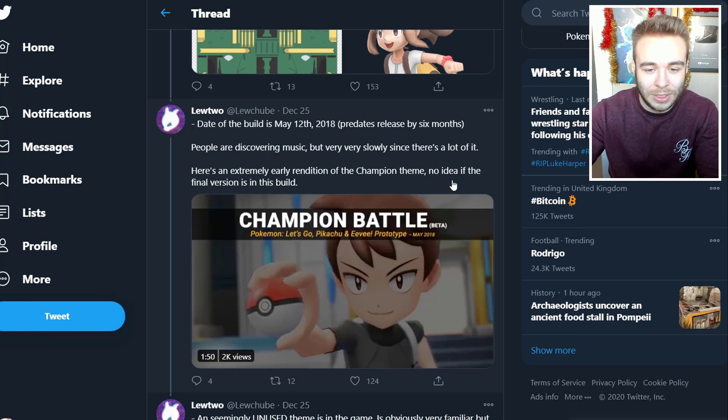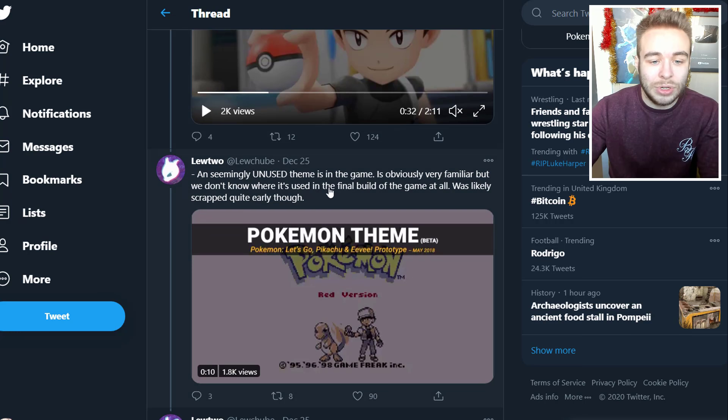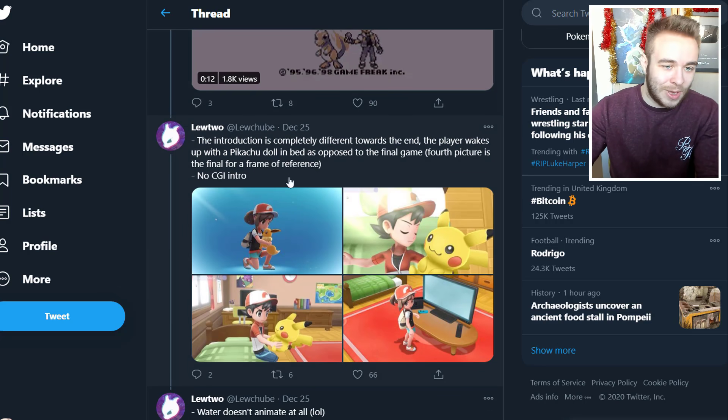This thread will be linked in the description anyway because I'm sure more stuff will get added to it over the following days — they're still discovering stuff now. Then we got another one: a seemingly unused theme is in the game, very familiar, but we don't know where it's used in the final build. It was likely scrapped quite early.